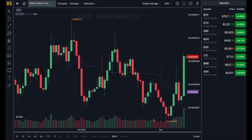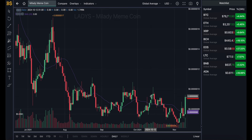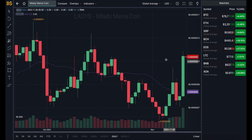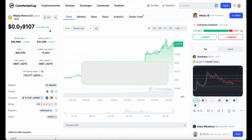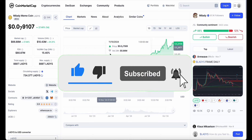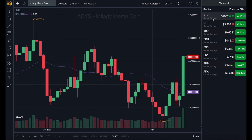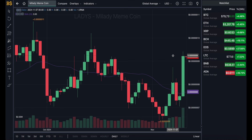Welcome back to another video. We have an update on Mill Lady meme coin, which has taken quite a pump earlier today. It is currently trading up over 27% in the last 24 hours. One of the main reasons for this pump is because Bitcoin hit $80,000, though it has taken a slight dip since then, it is still very close and has had a major positive impact on the crypto market.